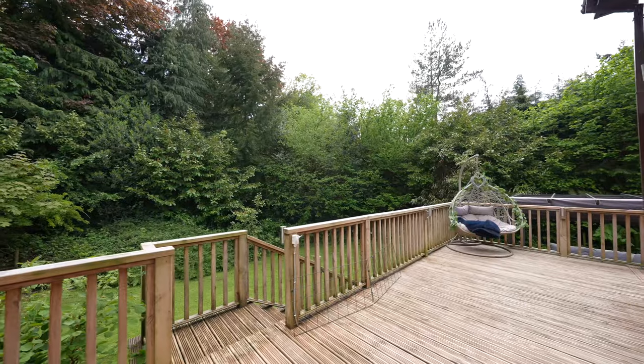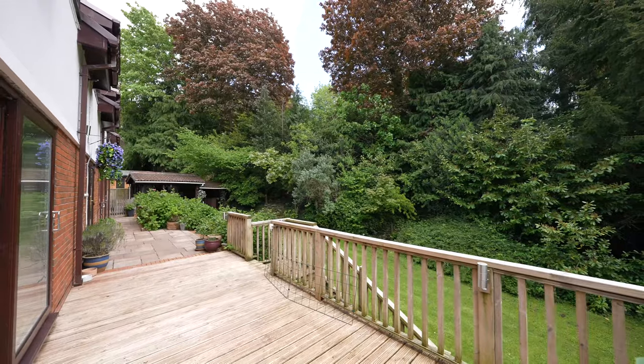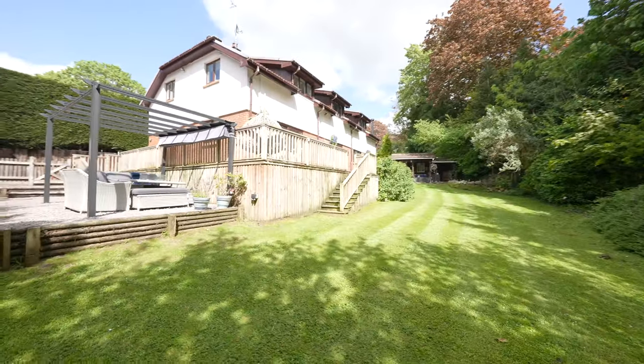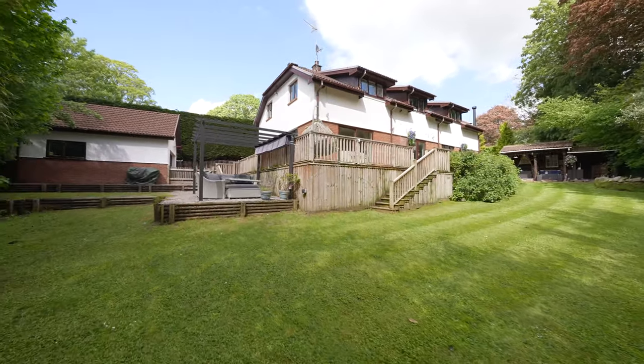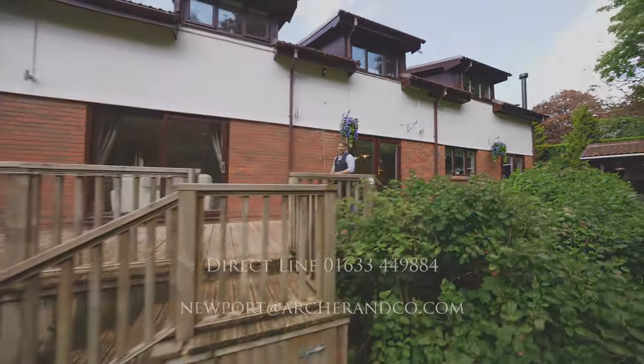Langstone is a highly regarded semi-rural yet residential area providing easy access to some of the best schools in the locality. Langstone Primary is exceptionally well received, as are Caerleon and Chepstow high schools. For any more information or if you'd like to book a viewing, please contact me on the details below. Thanks for watching.